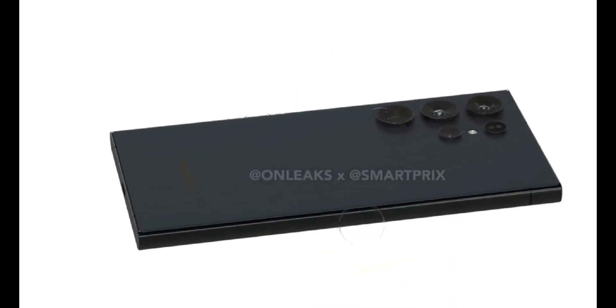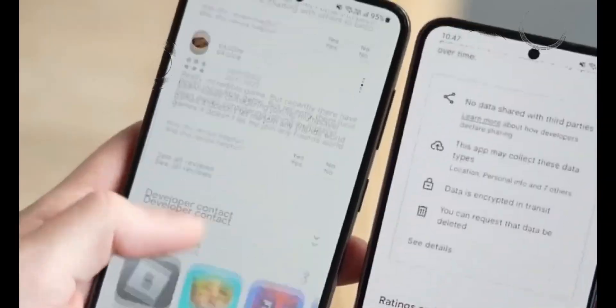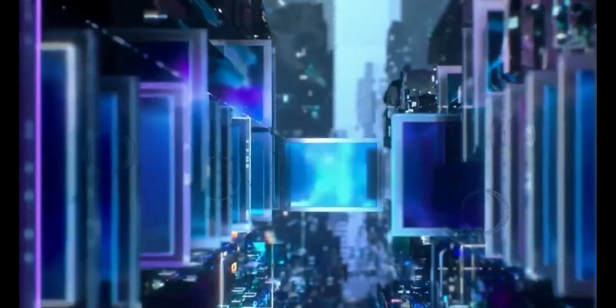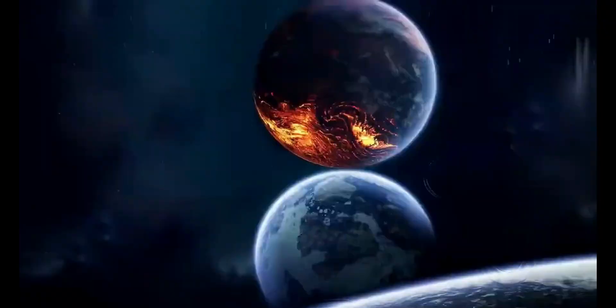The Samsung Galaxy S24 series, set to make its debut early next year, is already creating ripples in the smartphone landscape. Among these innovative offerings, the Galaxy S24 Ultra is emerging as a frontrunner. In this video, we'll delve into the top 10 features that could redefine your smartphone experience.